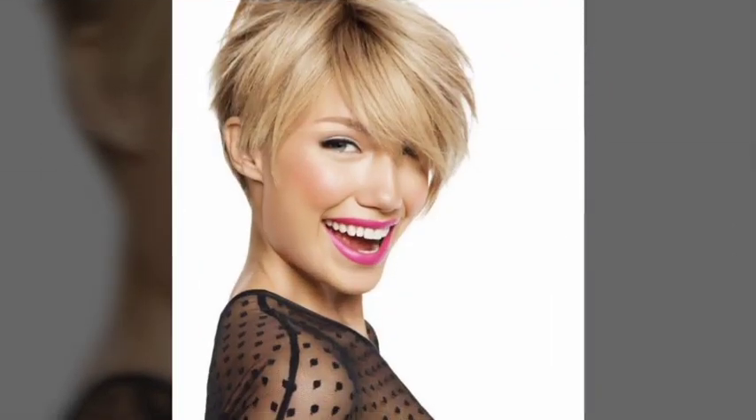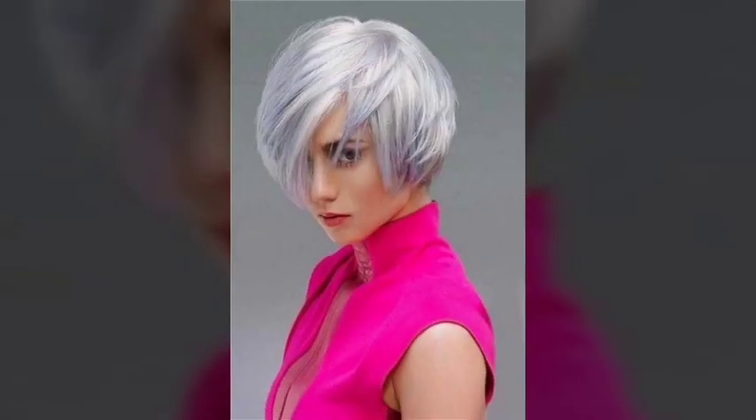Bangs, or fringes, are a popular trend in haircuts and hairstyles. They can be worn with a variety of haircuts, from short pixie cuts to long layers, and can be styled in many different ways, such as swept to the side or straight across the forehead.